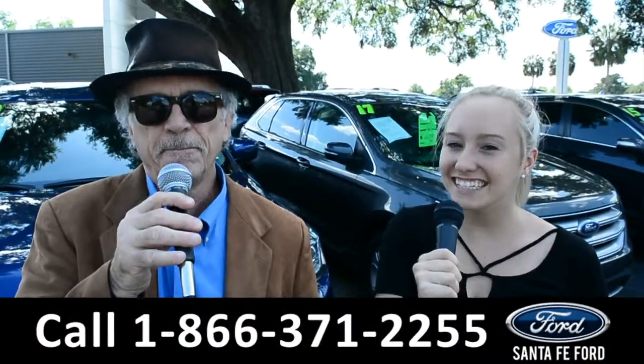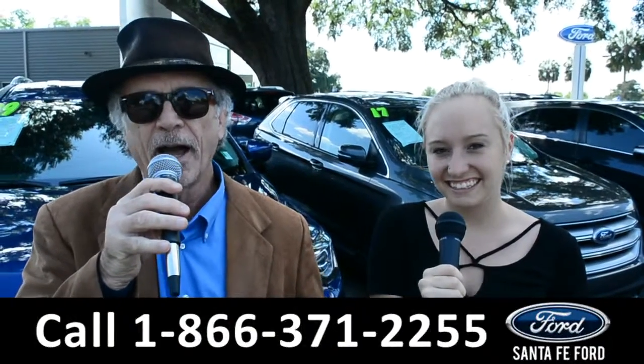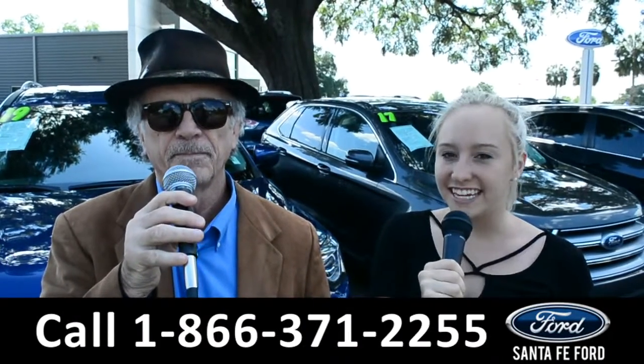Hey, this is Randy and this is Alyssa, SantaFeFord.com, the Ford Supercenter, I-75 exit 399. We are about to take a look at a 2018 Ford Edge. Stay tuned.